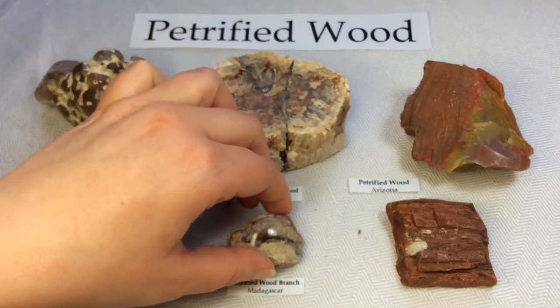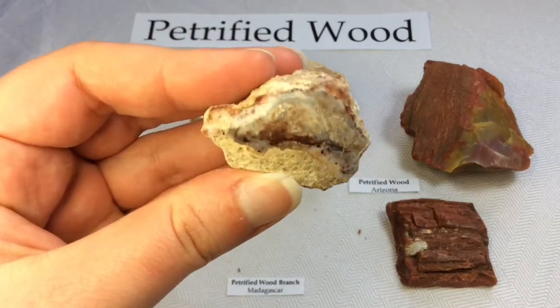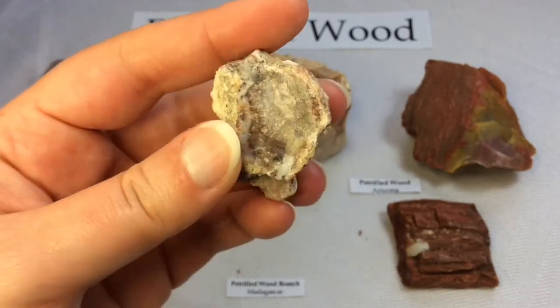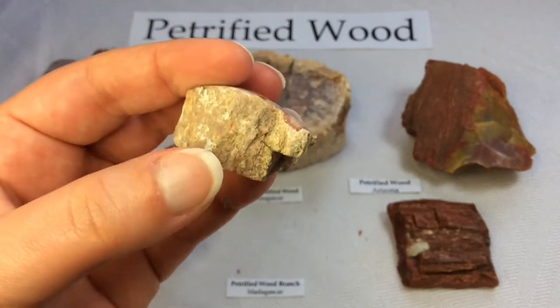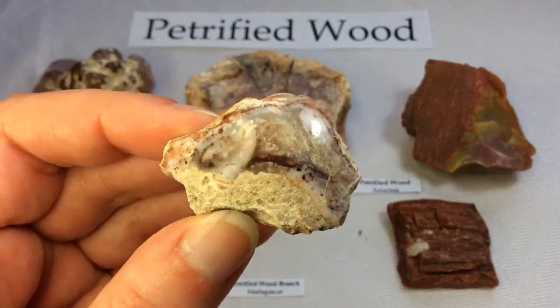This one is also from Madagascar, but it was marked as a petrified wood branch — a smaller section from a branch. It's also been polished, but I can show you the rough, raw sides of it. It's looking very much branch-like, and the colors in this one are gorgeous.